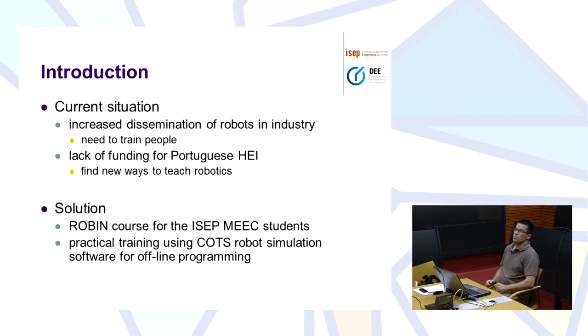Regarding the situation that we have right now, what we are witnessing is an increased dissemination of robots in industry — not just in industry, also in the services, but mainly in industry. And we need to train people to operate and to program robots.